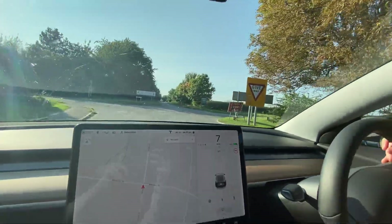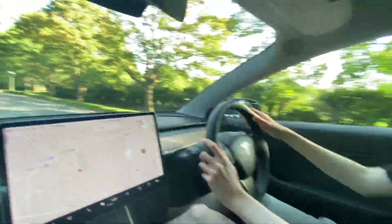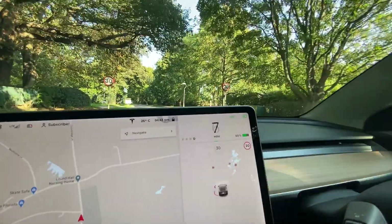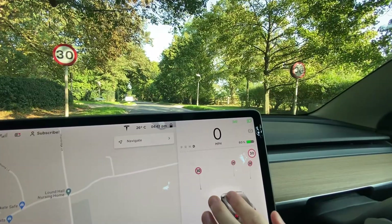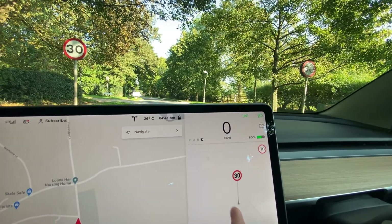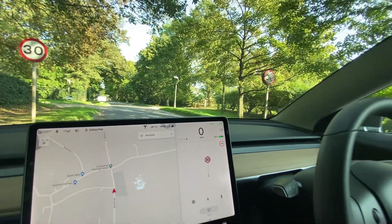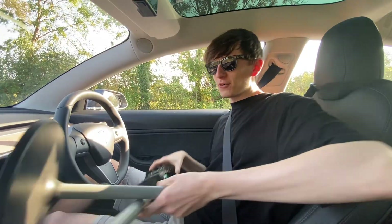We've got some give-way signs up ahead. There are lots of give-way signs in the UK but unfortunately right now they don't show up at all. Coming to a 30 zone here, and the car is actually displaying two 30 signs — even though there are only two signs it looks like it's showing 330. I'm really interested: if we got an A4 piece of paper with a one on it, could we make it say 31? I'm not sure.